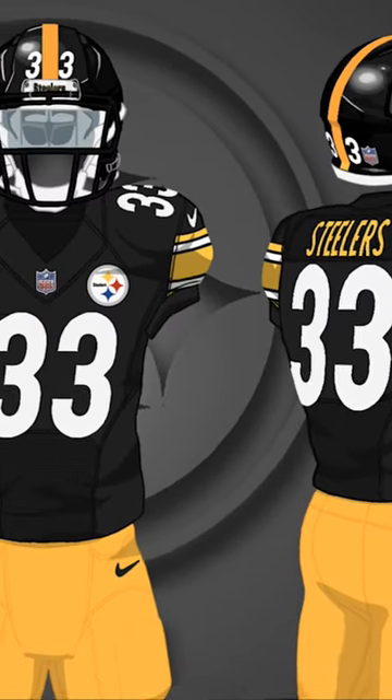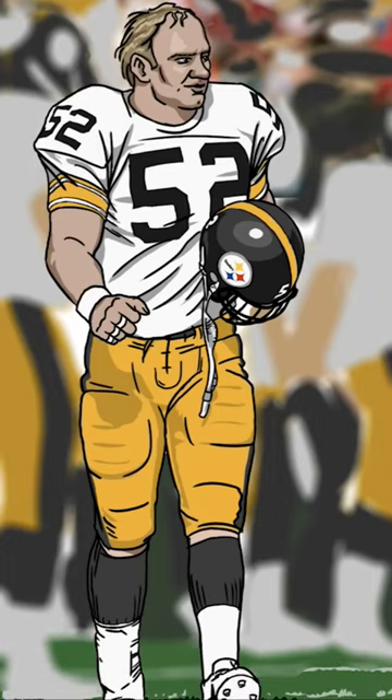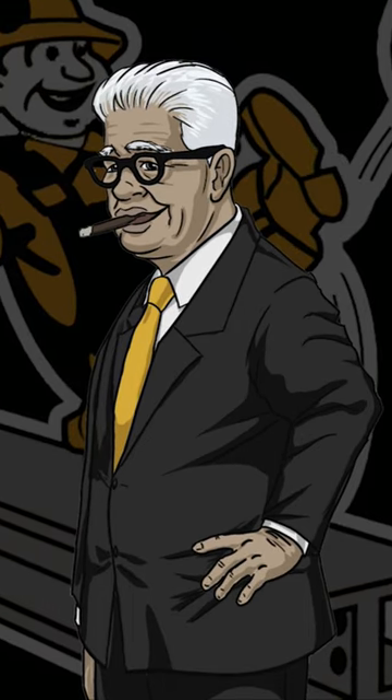Why do the Steelers have their logo on only one side of the helmet? They're the only NFL team with this design choice, so what gives? This is Art Rooney, the longtime owner of the Steelers.